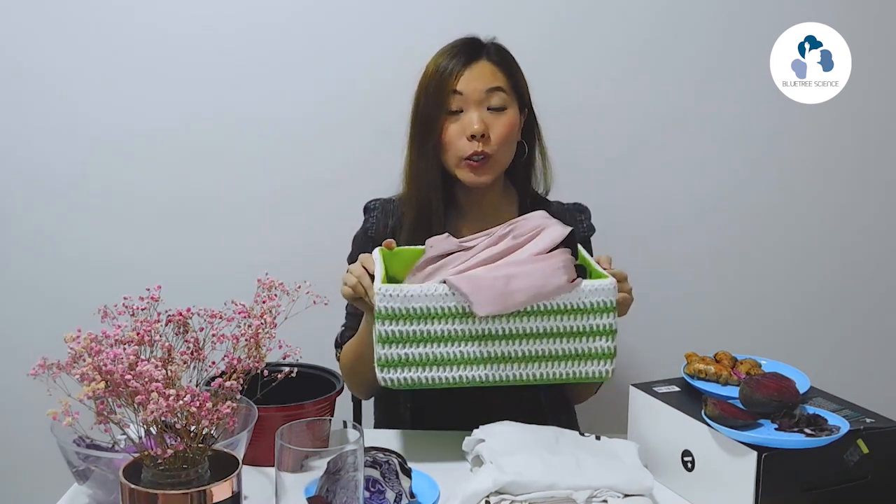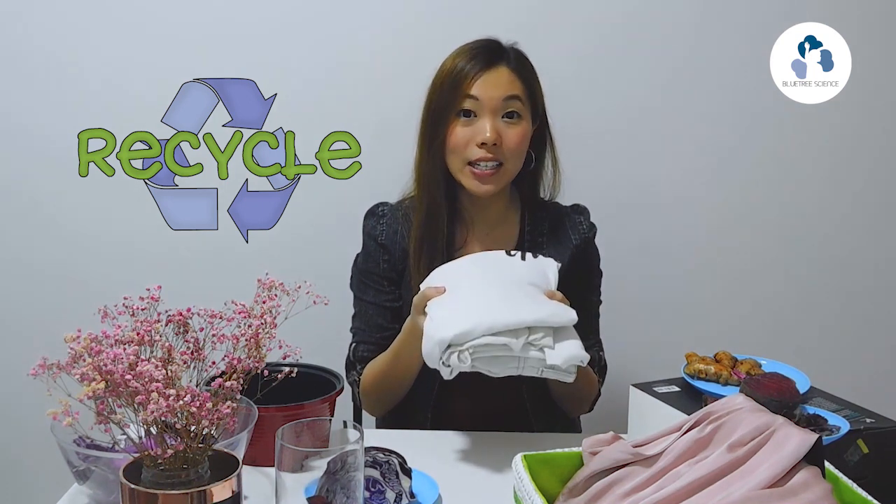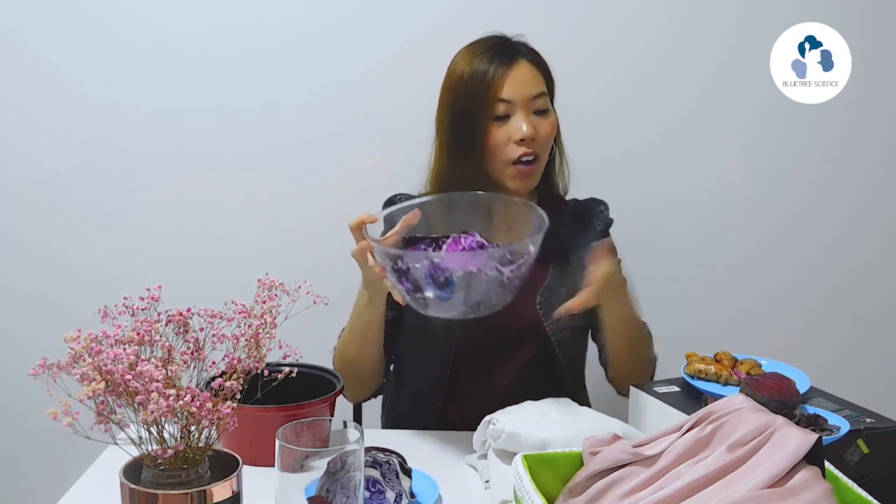Hello children, I'm Teacher Chloe from Poetry Education. I'm clearing old clothes from my wardrobe. If you also have old clothes you want to give away, hold on — you can actually recycle your clothes by doing a simple and fun experiment at home. Today I'm going to show you how you can color your clothing using the natural color from vegetables, by extracting the color from your vegetables.